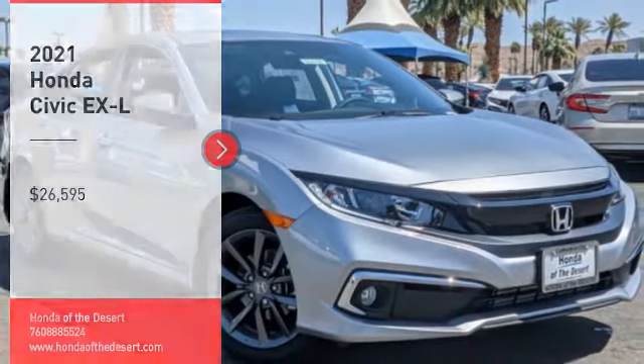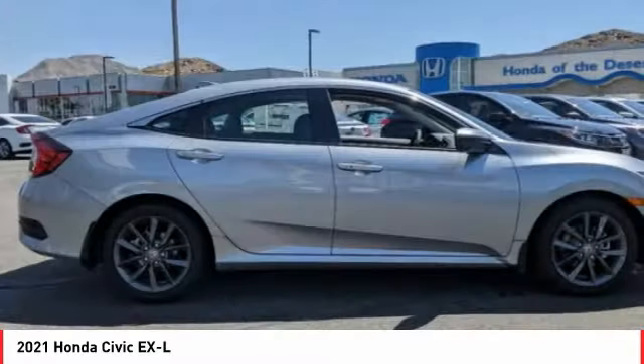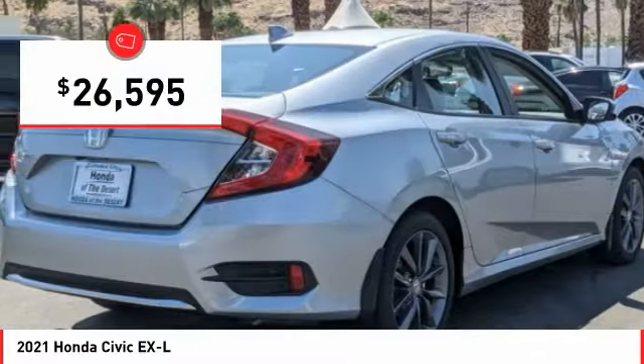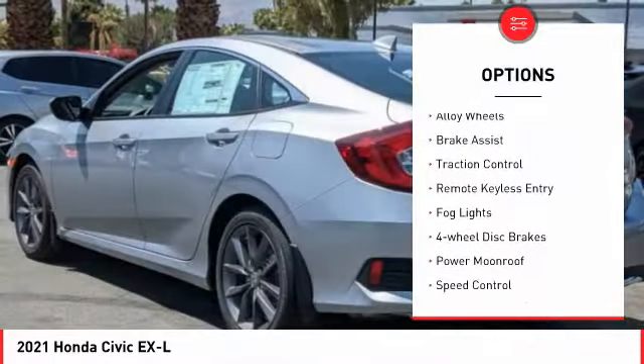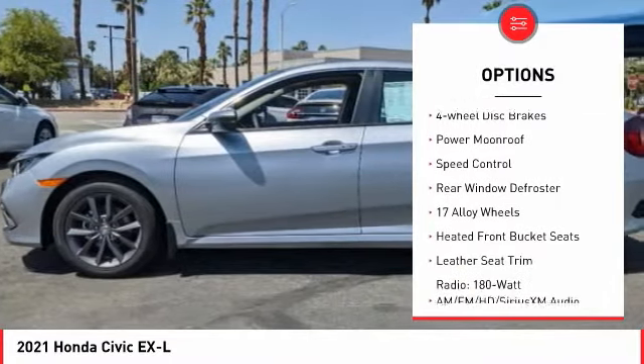Take a ride in the 2021 Honda Civic — practical, awesome gas mileage, and incredibly reliable, priced below $30,000. Here are some of this vehicle's great options: electronic stability control, alloy wheels, brake assist, traction control, remote keyless entry.